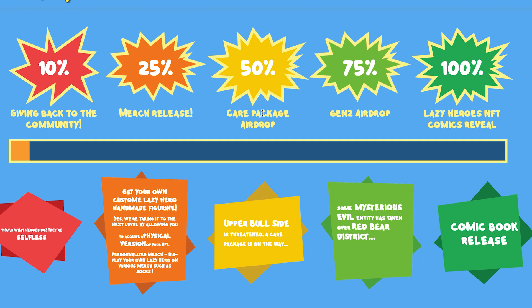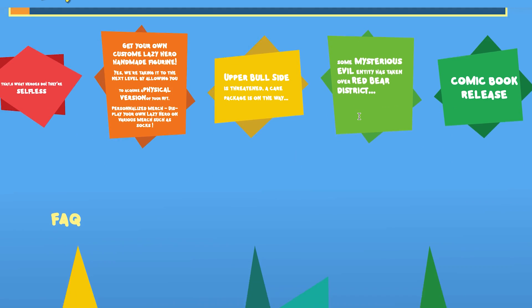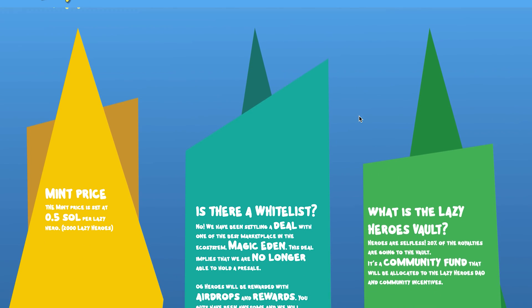At 50% sold there is a care package airdrop, so when the bull side is threatened a care package is on the way. At 75% sold, Gen 2 drops — some mysterious evil entity has taken over the red bear district. So there are going to be more NFTs coming out very soon, and the Lazy Heroes NFT comics reveal will be coming soon as well. Very interesting project.